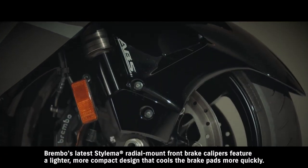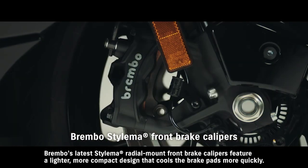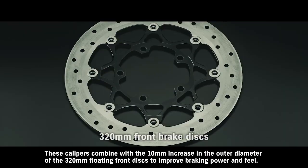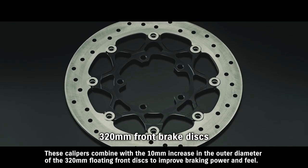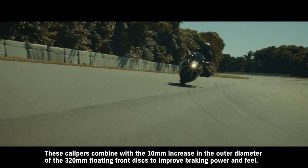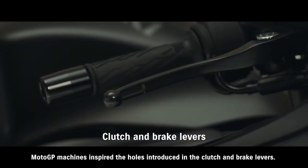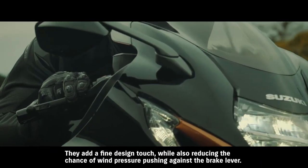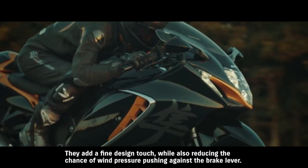Brembo's latest Stylema radial mount front brake calipers feature a lighter, more compact design that cools the brake pads more quickly. These calipers combine with a 10 millimeter increase in the outer diameter of the 320 millimeter floating front discs to improve braking power and feel. MotoGP machines inspired the holes introduced in the clutch and brake levers — they add a fine design touch while also reducing the chance of wind pressure pushing against the brake lever.